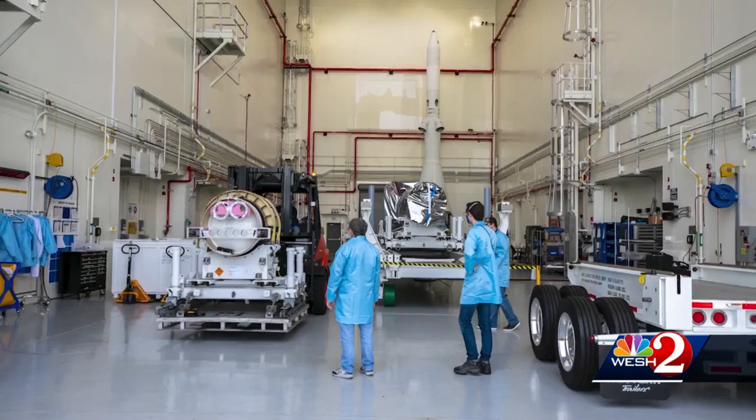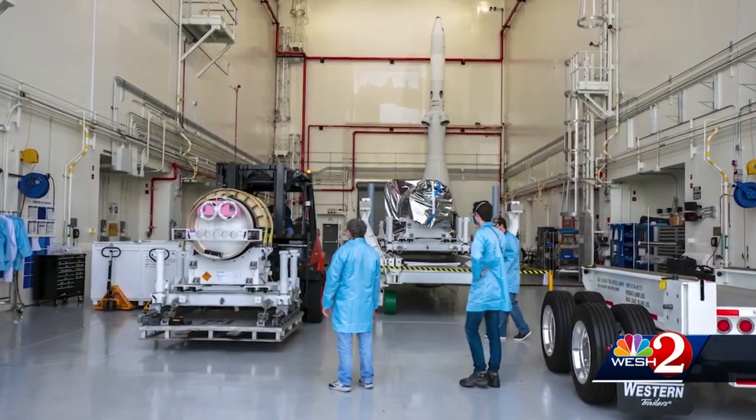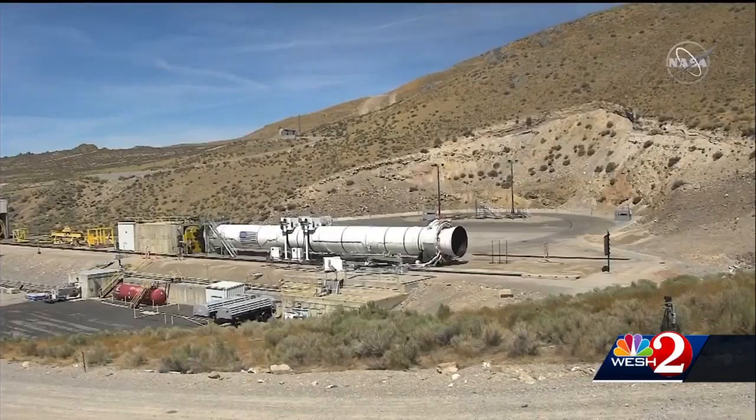Whether it's the solid rocket motor boosters or the launch abort system solid fuels, the fact is that these fuels are not exactly as docile as water. The launch escape system uses highly dangerous solid fuel, similar to the big booster rockets just tested in Utah several days ago.